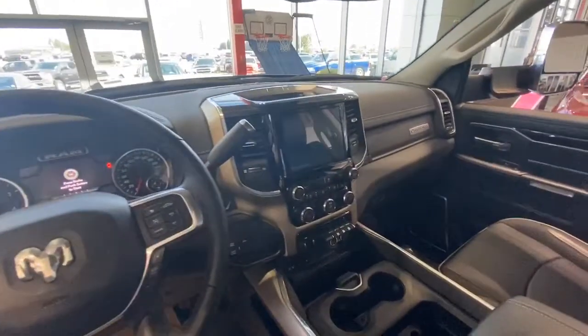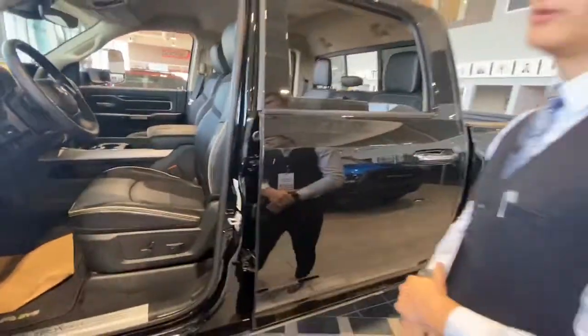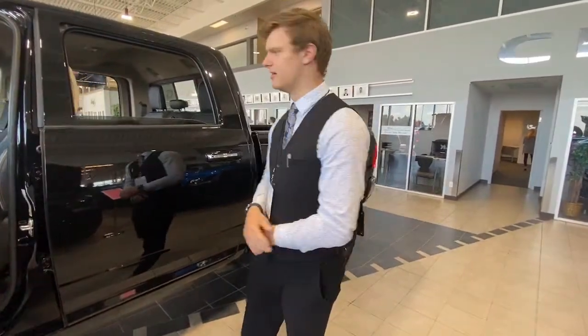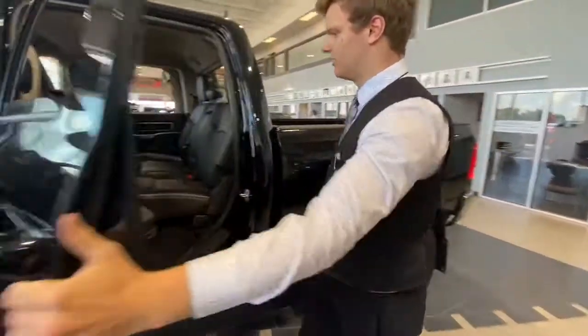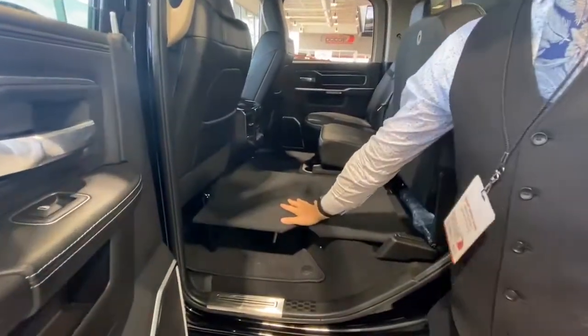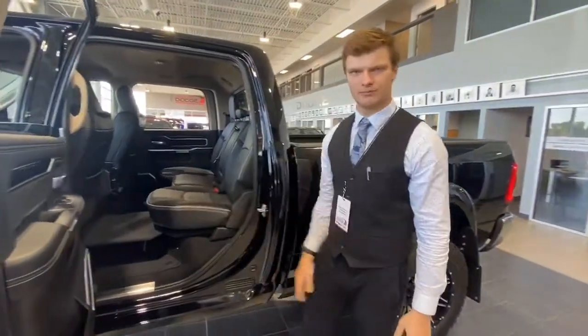In the full leather crew cab seat, it does come with heated and vented seats with a heated steering wheel. It also comes with the 8.4-inch touchscreen with the 4th-gen Uconnect. In the back, we also have a lot of storage — the seats fold up to a perfect level area to put your items on, and it also comes with two USB ports and a plug-in in the back.